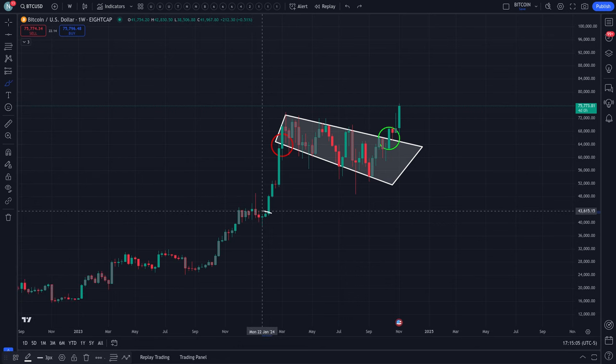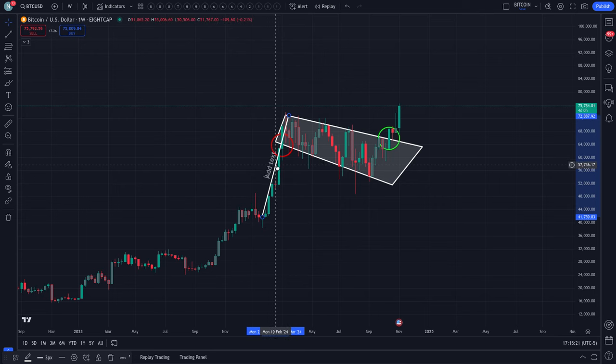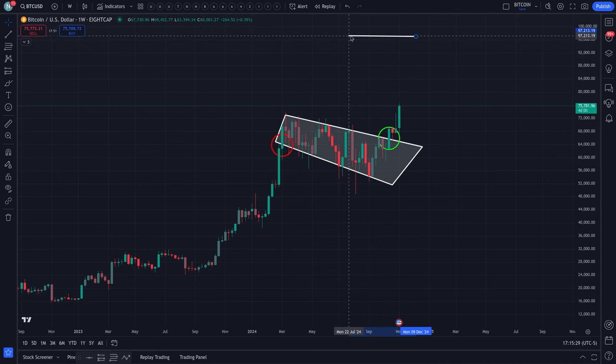The way you find the price target is simple: you take the lower portion of the pole of the bull flag, measure it all the way to the top of the resistance of the flag, and then you take that measurement and place it at the breakout point — in this case to the upside. According to my brief measurements, the price target comes out to about $97,000.